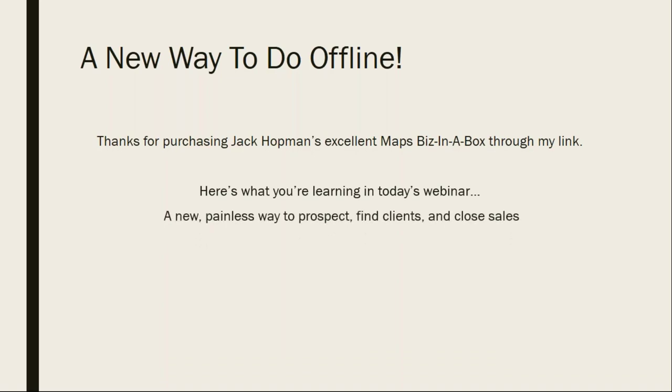Here's what you're learning in today's webinar. We're going to talk about a new painless way to prospect. Who here would like the idea of taking some of the pain out of prospecting? We want to find clients and close sales. Some of you are just getting off the ground, some of you have an ongoing business. But I think we'd all agree that if we could take some of the stress out of everything, you would do the sales and marketing stuff more if it were less stressful — and frankly, it would work better.